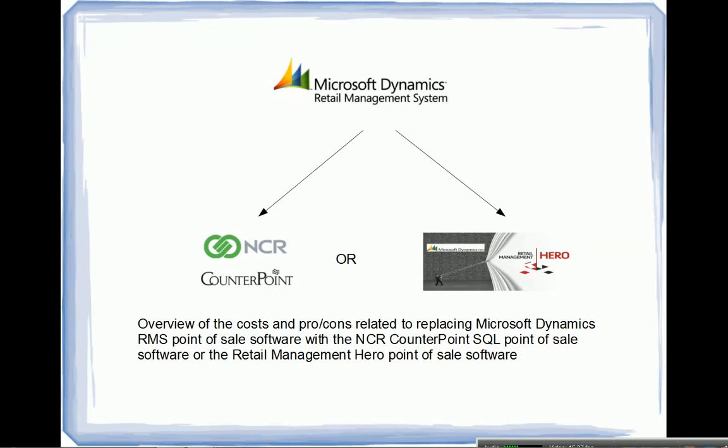I wanted to do a quick video about what a lot of Microsoft Dynamics RMS point-of-sale software users are facing — the mainstream end-of-life date is coming up pretty quick, July of 2016 for new sales. A lot of RMS users are wondering what to do: should I upgrade to the new Retail Management Hero program, should I look at NCR Counterpoint, a tablet solution, cloud-based solution, etc. This video will be an overview of the costs and pros and cons related to replacing Microsoft Dynamics RMS with either NCR Counterpoint or the new Retail Management Hero point-of-sale software.